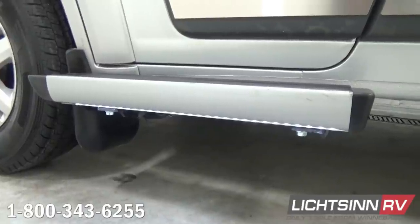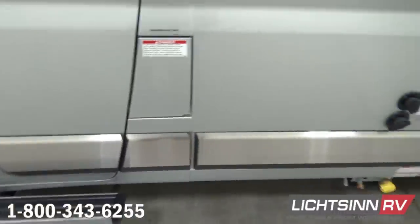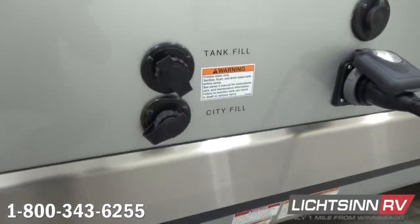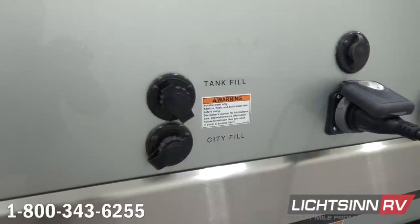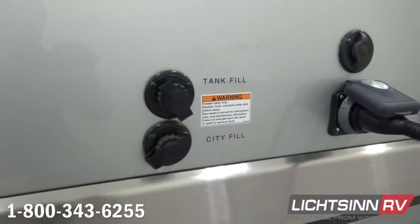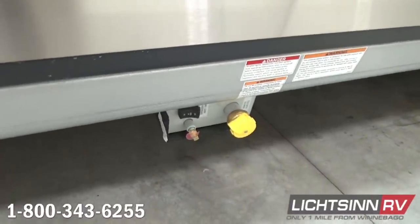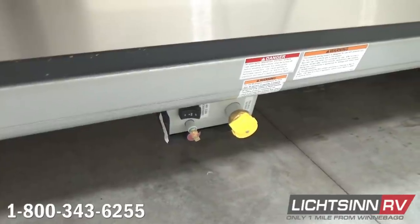Just behind the driver's side, there's 6-gallon LP capacity, dedicated city water inputs, and a freshwater tank fill. The RV includes 30-amp electrical service, sized to power everything simultaneously. There's also a coaxial input for resort cable or a portable satellite. A master solenoid shutoff is included for the 6-gallon LP system.